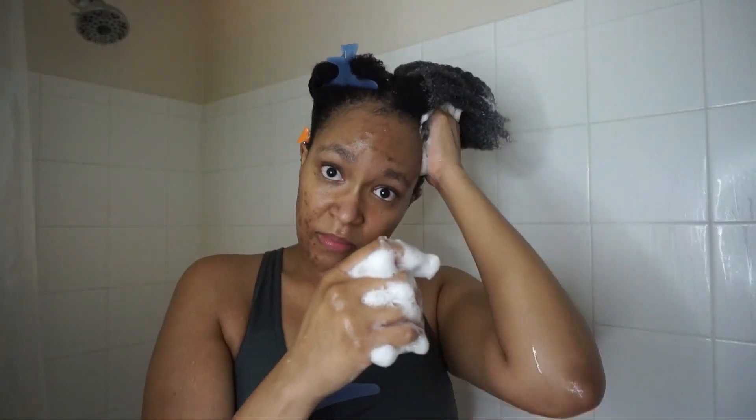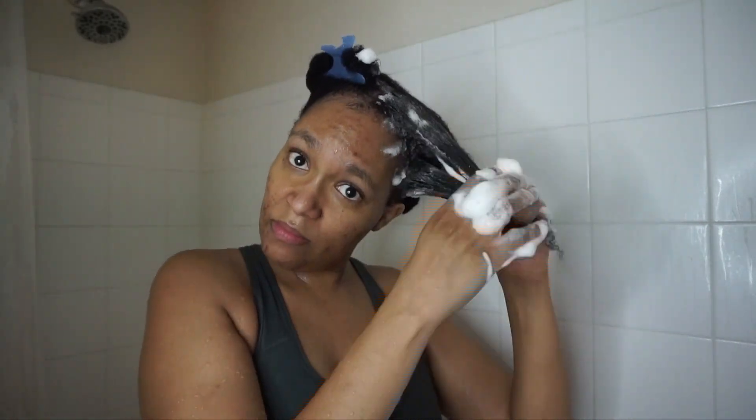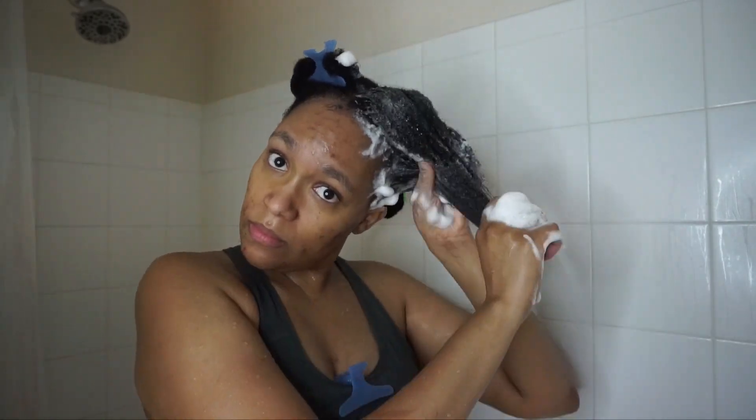Quick side note: a little does go a long way, so be careful with how much you use because it lathers a lot. You don't need much.